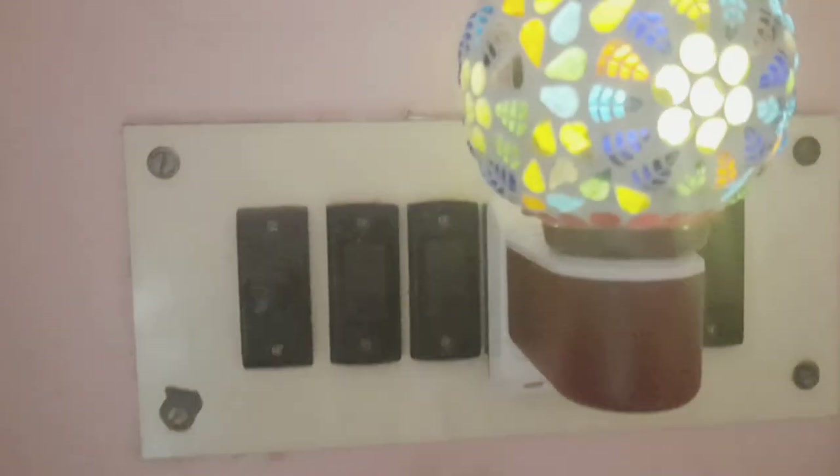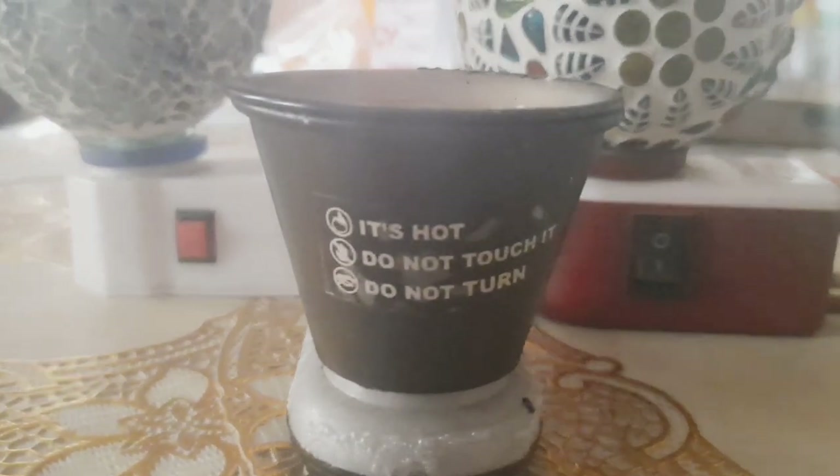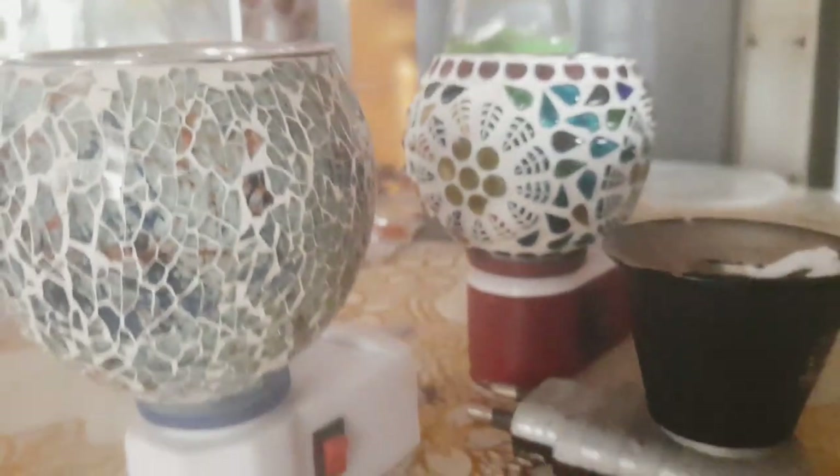It has an aroma function. If you search on Amazon, I don't want to share a fixed price because it is season-wise and year-wise. It has a 162 rating. You can use this as an aroma diffuser or camphor diffuser — this is one of the most essential items in my collection for my home.